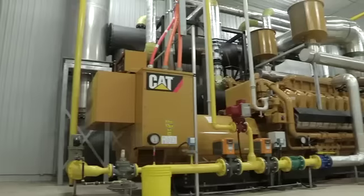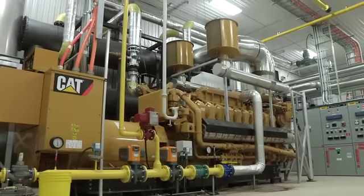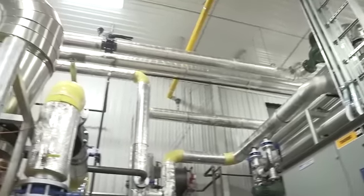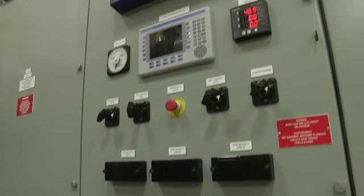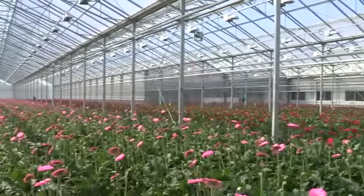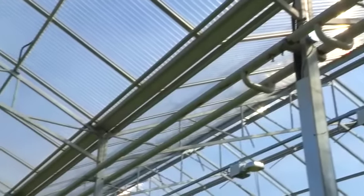The grower recently expanded its fleet of combined heat and power natural gas generators to four units with the addition of another Caterpillar generator. The generators allow Rosa Flora to provide both heat and power, and at times carbon dioxide, to its greenhouses at thermal efficiencies near 90%. We caught up with Ralph in Plant 5, a brand new 10-house Gerbera facility that embodies much of the company's energy efficiency philosophy.